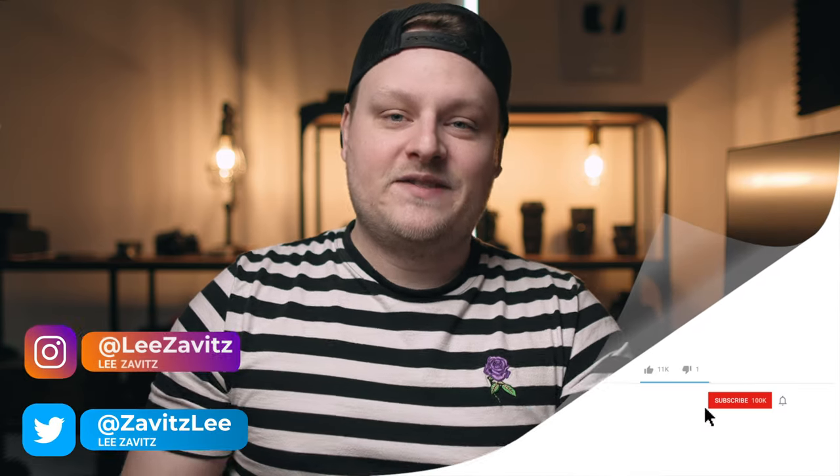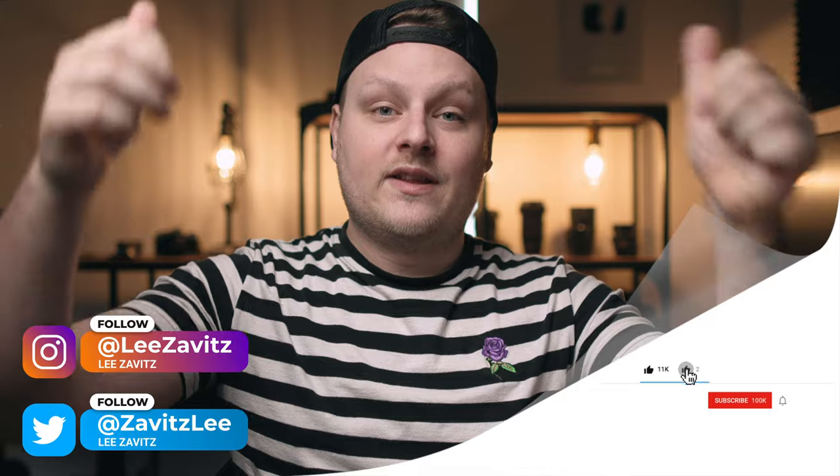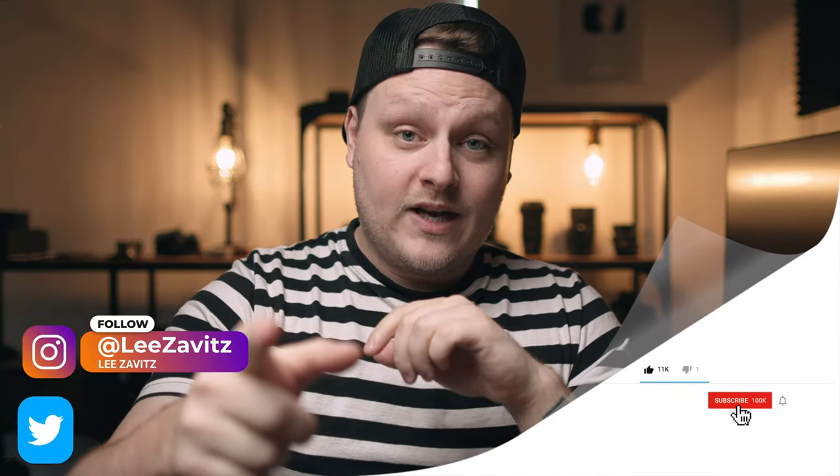That's it for this video. Thanks for watching. If you liked this video, give it a thumbs up. Don't forget to hit that notification bell. Don't forget to wash your hands. I'll see you guys in the next one.